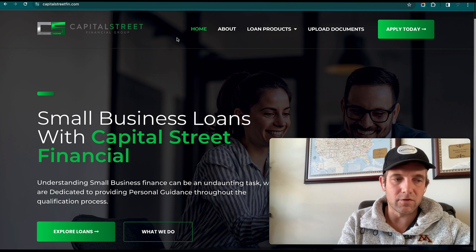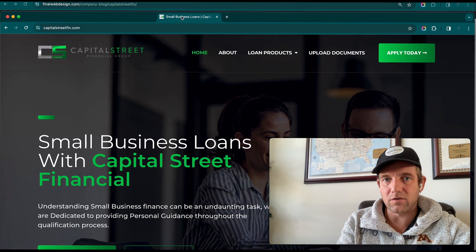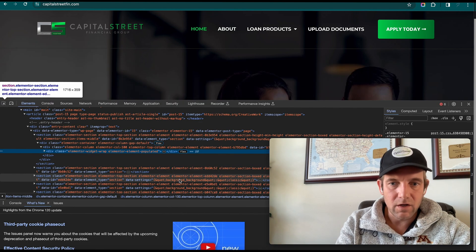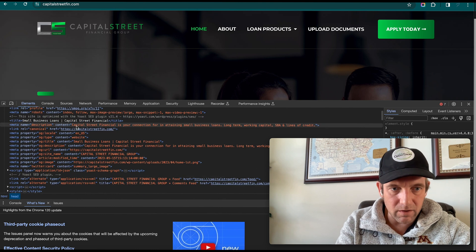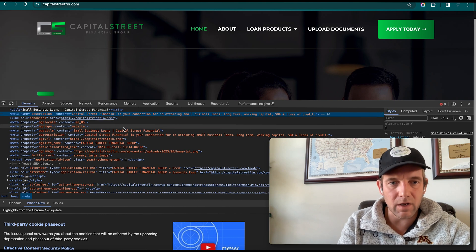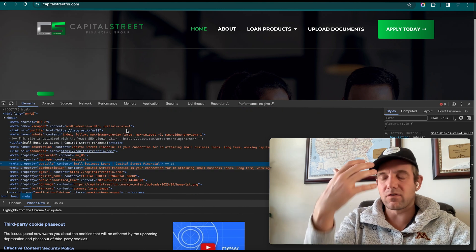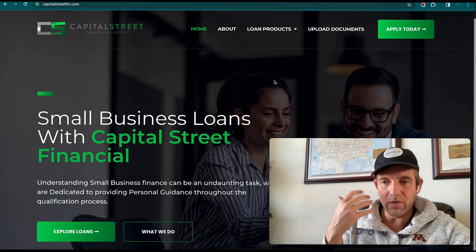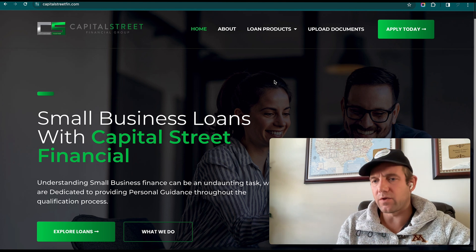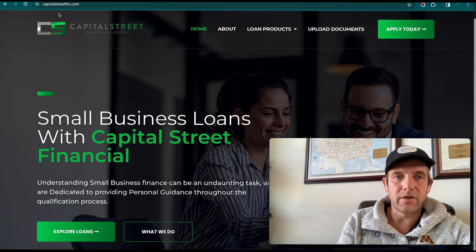On-page SEO has been done. You can see the title tag here reads 'Small Business Loans — Capital Street.' If you inspect the HTML you'll find the meta description: 'Capital Street is your connection to attaining small business loans and long-term working capital.' The title tag and all on-page elements are properly set. They're not doing Google Ads or social media blogs yet, but as long as the on-page SEO is solid, you're in good shape.